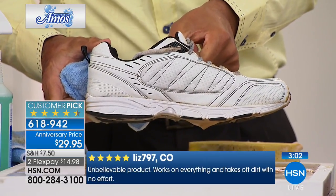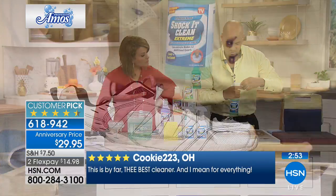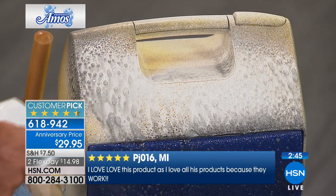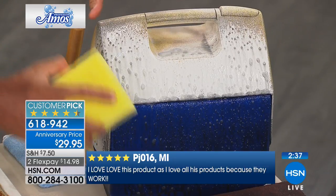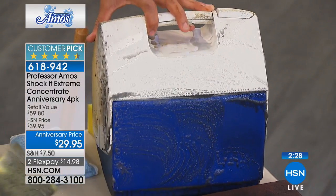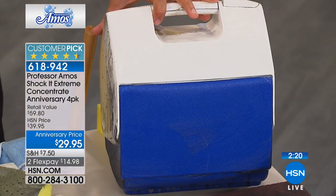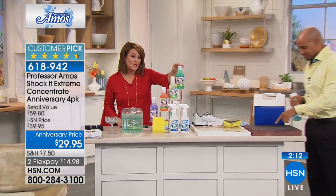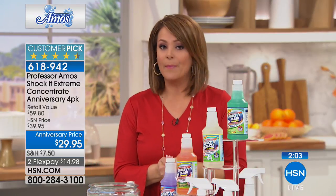How much money do we spend on shoes? If it saves one pair of shoes, this configuration's already paid for itself. From your shoes right to your coolers, your tackle boxes — these things have to be squeaky clean. If you've been out barbecuing over the summer, leave food in a cooler one time and there's a bunch of mold and mildew. But let Shock It Clean do the work. Today you get to get all the scents — the lavender, the citrus, the clean, and the cucumber mint. You get the best sellers plus the two sprayer bottles plus the sponge, all for $29.95. And you do get two flex payments. But only one time a year — we're not planning on doing this again for the rest of the year. 618-942 is your item number.